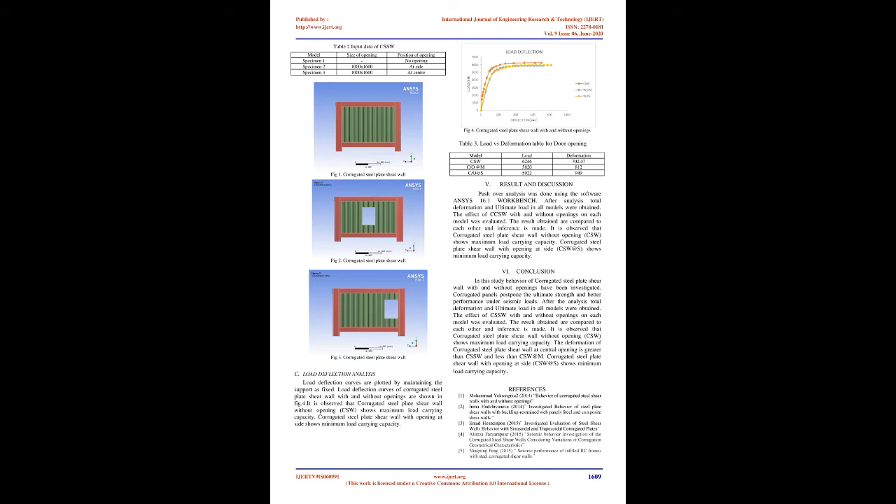Results and Discussion: Pushover analysis was done using ANSYS 16.1 Workbench. After analysis, total deformation and ultimate load in all models were obtained. The effect of CCSW with and without openings on each model was evaluated, and the results obtained are compared to each other. It is observed that the corrugated steel plate shear wall without opening (CSW) shows maximum load carrying capacity, while corrugated steel plate shear wall with opening at side (CSW at S) shows minimum load carrying capacity.